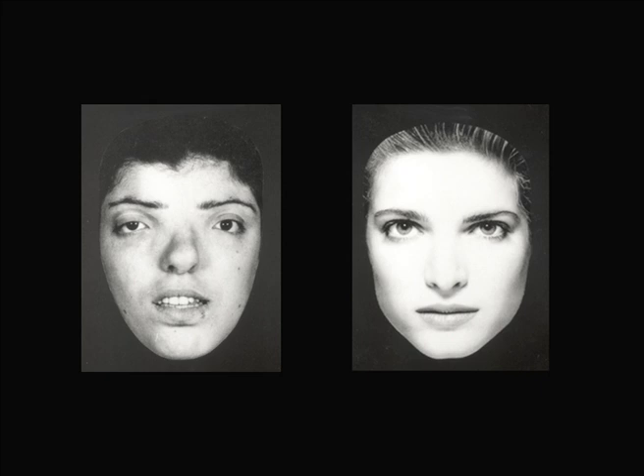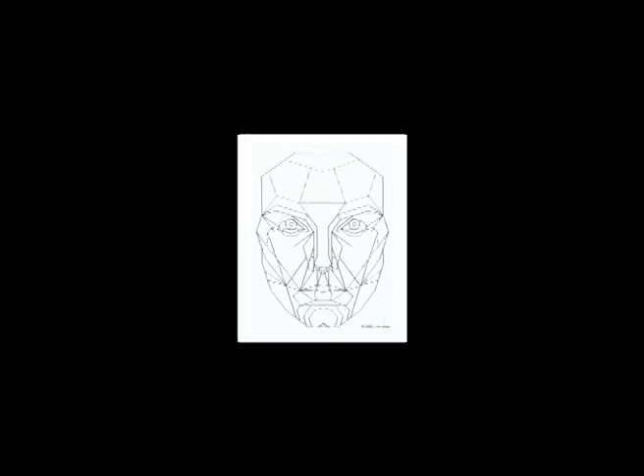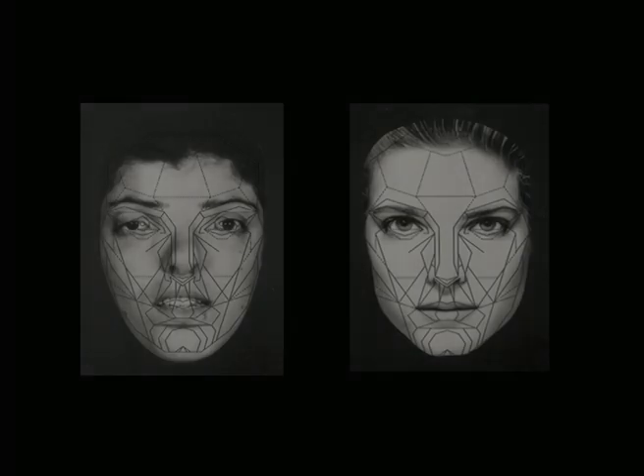It's obvious to you or me which of these faces is more attractive — we're human. But here's why. This golden mask, made up of many golden proportions, fits better to the people that are more naturally beautiful.